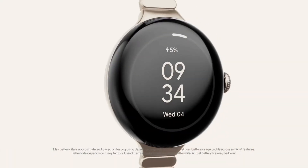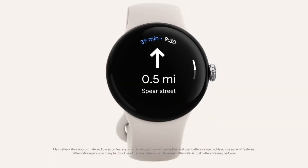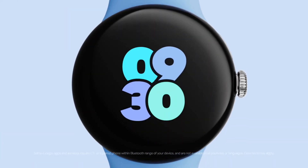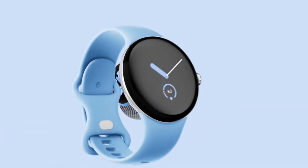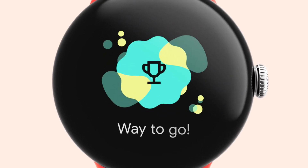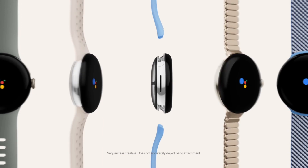There are a few benefits to the new feature. First, it means that you no longer have to guess whether or not your watch is fully charged. Second, it can help you to avoid overcharging your watch, which can damage the battery. Finally, it can help you to remember to put your watch on your wrist when it is fully charged.